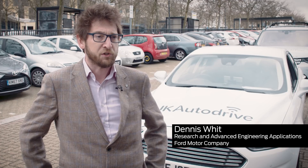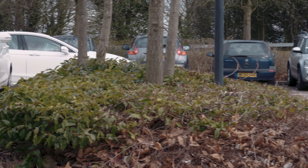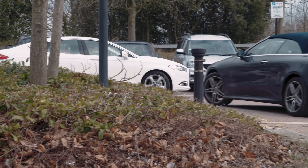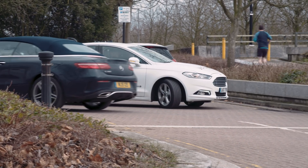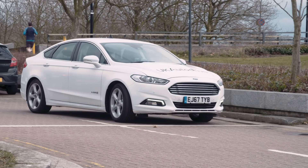We're trying to fix the frustration of driving around a car park looking for the two or three empty spaces that are there. We know the feature as collaborative parking. It relies on previous vehicles driving around the car park trying to find spaces, and it uses their parking sensors to map the empty spaces of the car park.